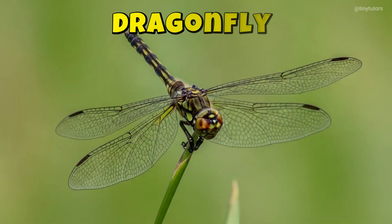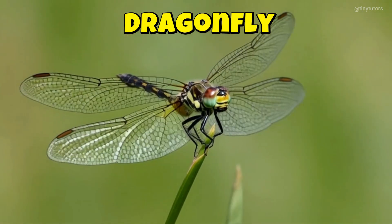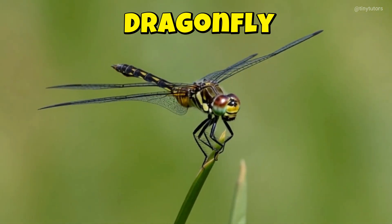This is Dragonfly. Dragonfly zooms over ponds like a tiny helicopter. Its shiny wings sparkle in the sun. This is the Dragonfly.